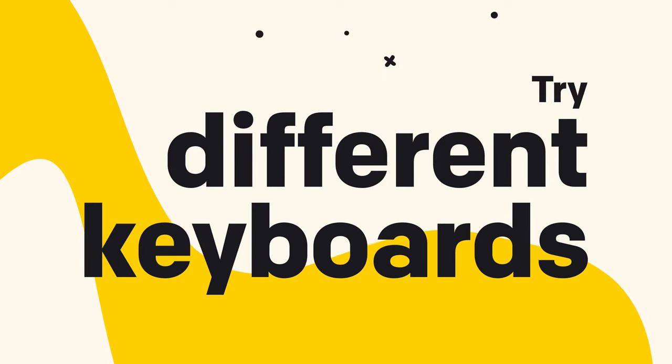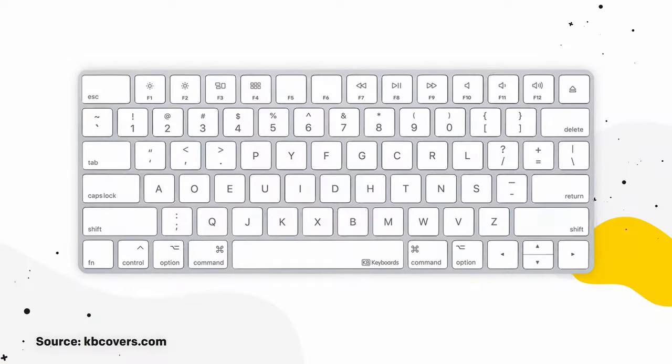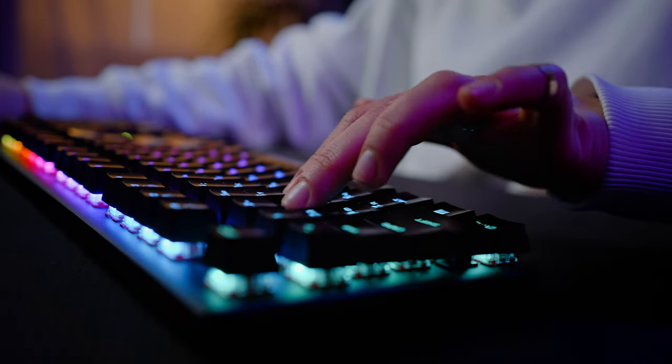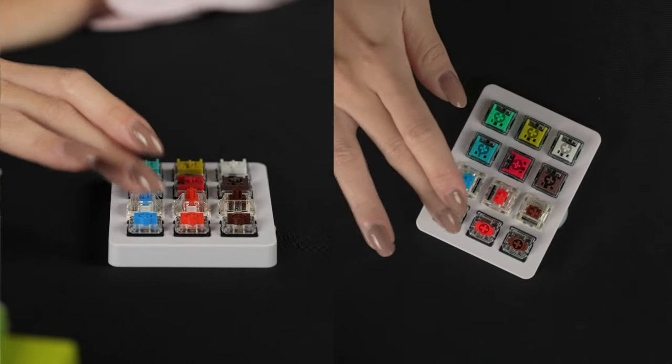Number four: try different keyboards. Experimenting with various keyboards is very important for optimizing typing speed and comfort. Not all keyboards are created equal, and finding the right fit for your preferences and typing style is key. Mechanical keyboards are renowned for their tactile feedback and customizable key switches, making them a popular choice among fast typists. More expensive mechanical keyboards also allow you to swap switches so you can choose the perfect fit. Typists usually prefer tactile or clicky switches, allowing for a faster keystroke experience.